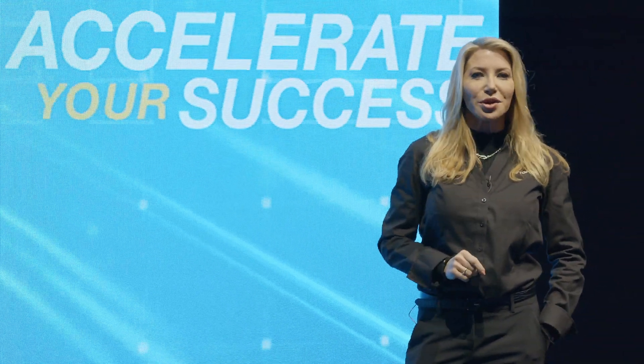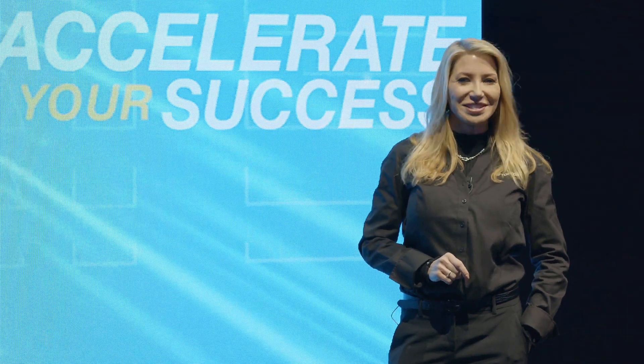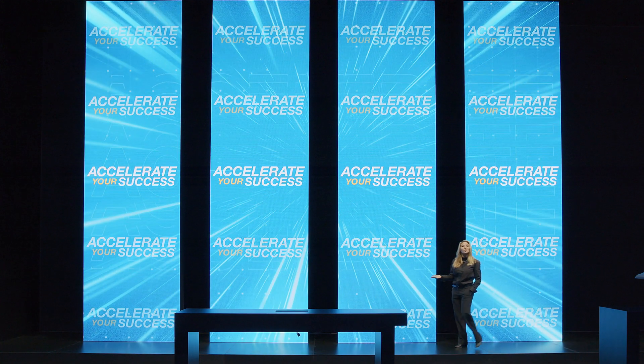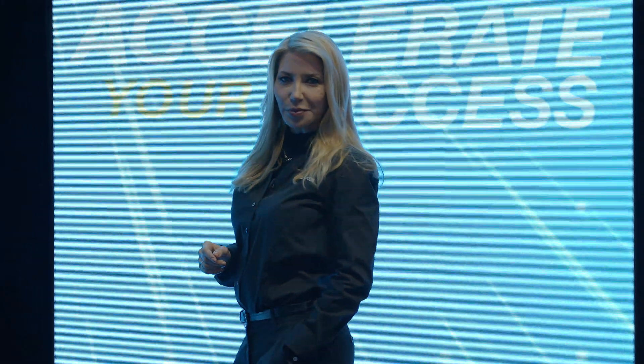Do it better. Do it smarter. Do it right the first time with Topcon. We invite you to visit with our reps here on the floor to discuss your projects, your challenges, and how we can help you accelerate your success.